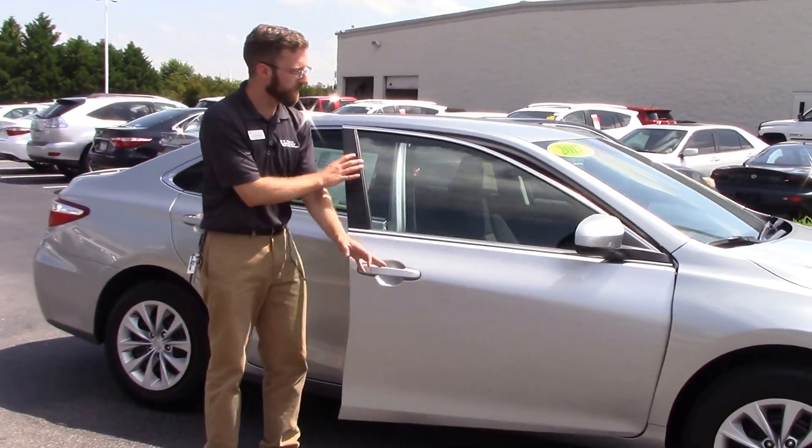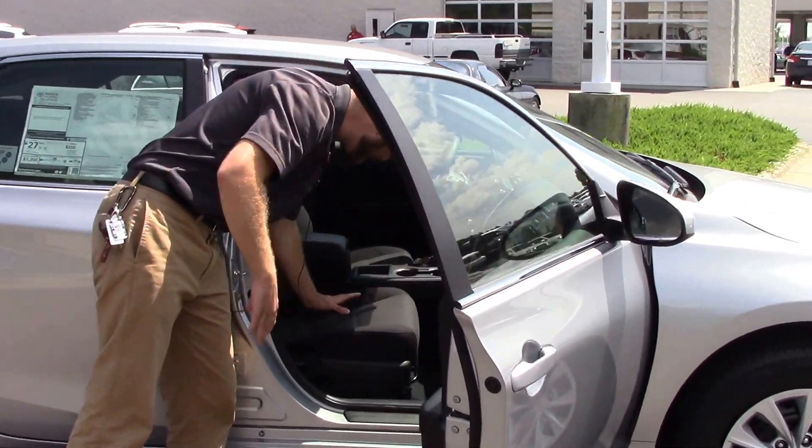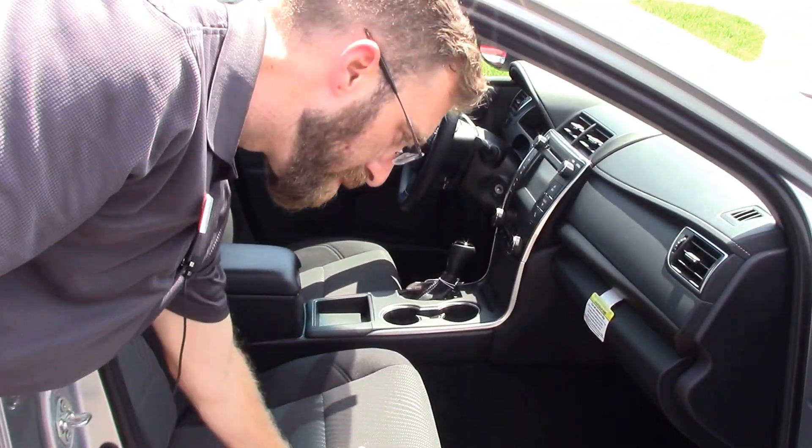Beautiful silver paint job. Take a look at the inside here — it's got the dark gray interior mesh, so it's going to be very breathable for you.